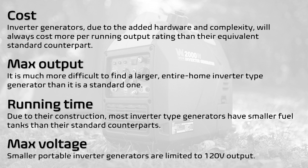4. Max Voltage Limit. Most portable inverter generators, especially those under the 5kW class, offer no out of the box 240V output option. This is true even when running in parallel mode with a second unit.